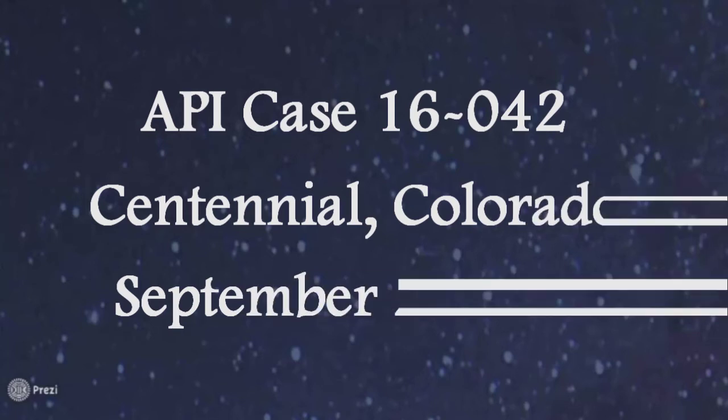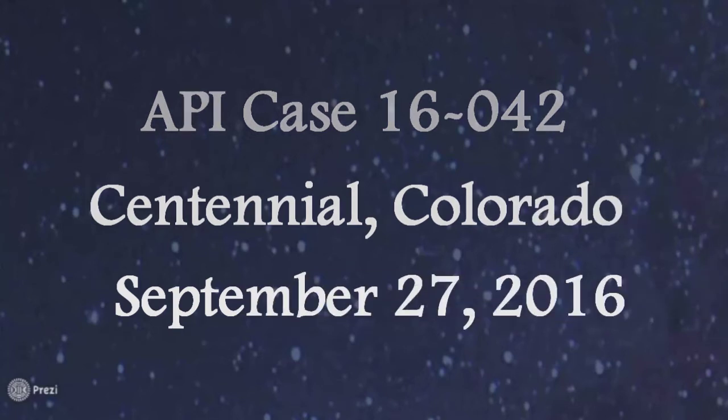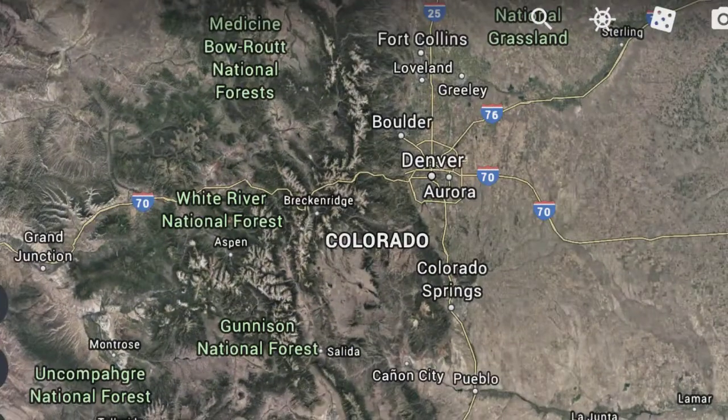My backyard faces west, so as I walked out, I immediately started tracking a small white object. It was moving, and then it stopped.